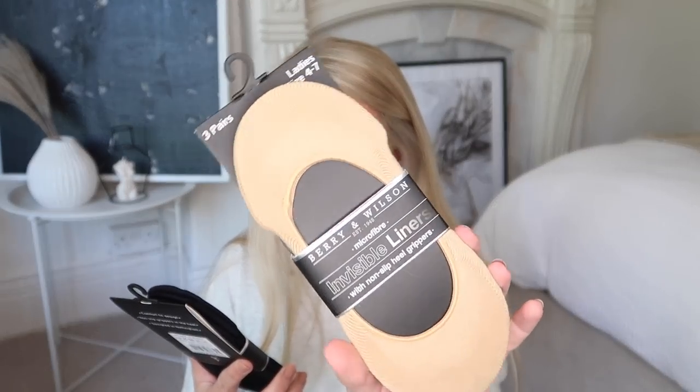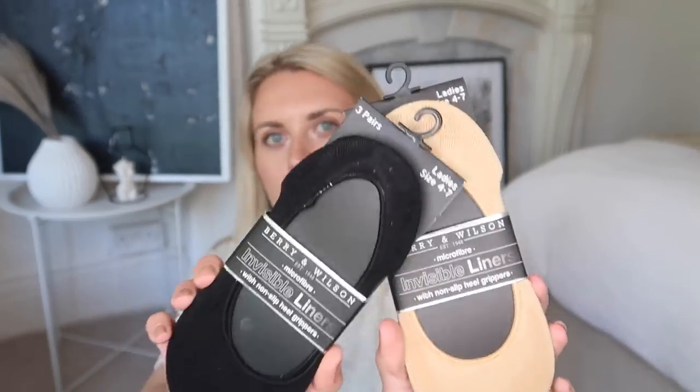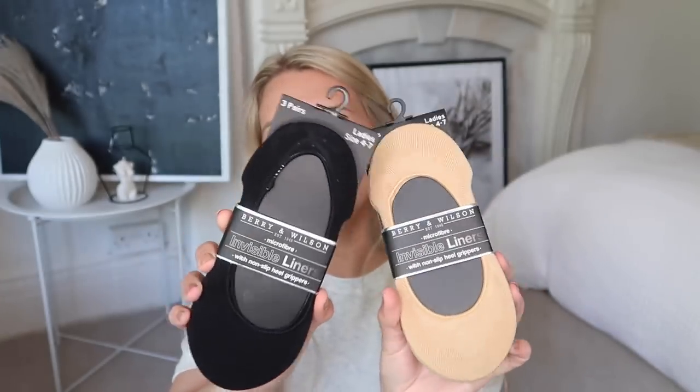I also got two packs of Berry and Wilson microfibre invisible liners with non-slip heel grippers — these little hidden socks I like to wear with trainers. I have so many of these and they just seem to go missing in the wash. These were 99p each.